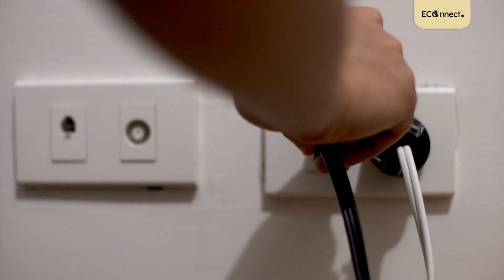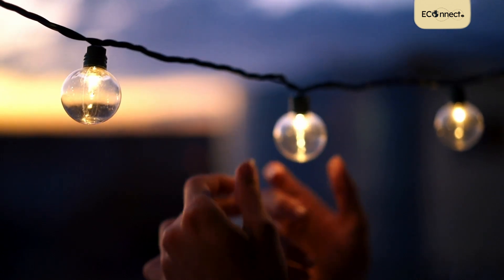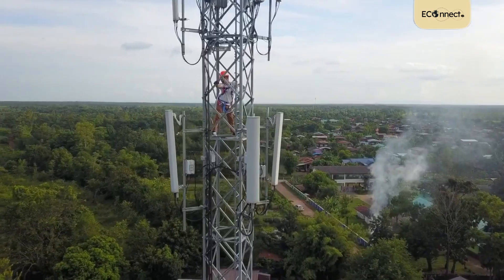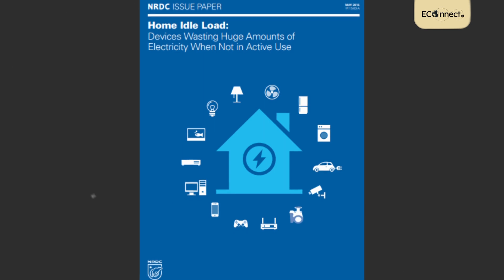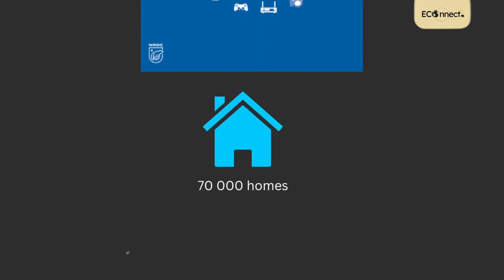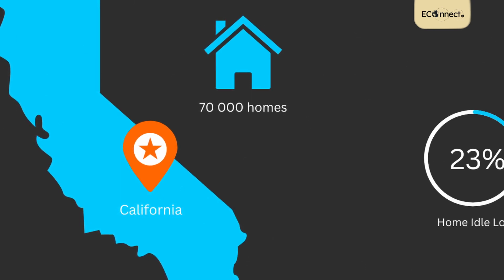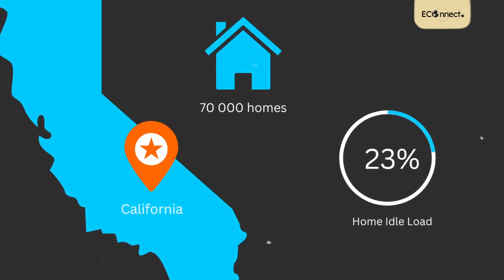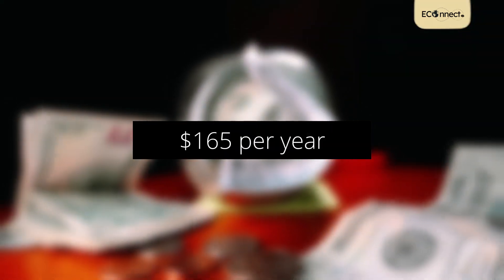But how significant is this energy consumption? Does it make a difference at all? In 2015, the Natural Resources Defense Council published a paper on home idle load. They studied up to 70,000 homes in Northern California and found out that home idle load accounted for 23% of annual energy consumption per household. To put things into perspective, always-on-but-inactive devices cost $165 per household every single year.